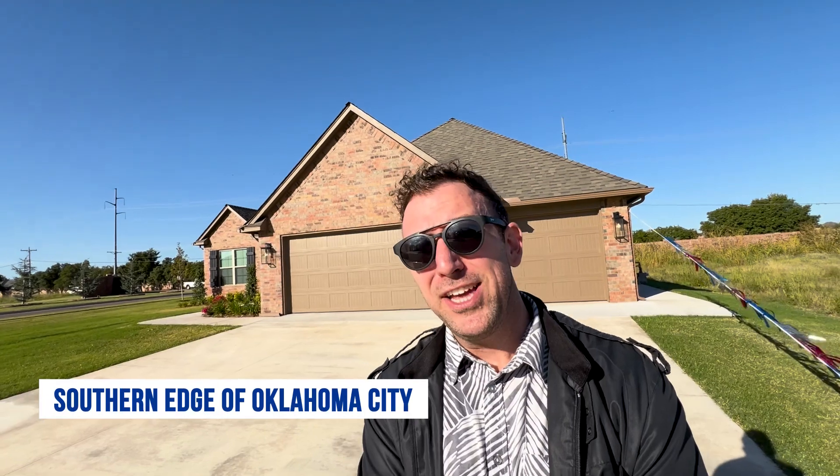From where I'm standing, we're just about five to seven minutes from the southern edge of Oklahoma City. You've also got the suburb of Norman just a few minutes to the south of Moore. So it's a great area to consider if you are thinking about relocating to the Oklahoma City metro area, including some of the suburbs surrounding it like Moore, Oklahoma.